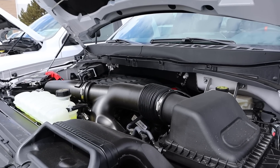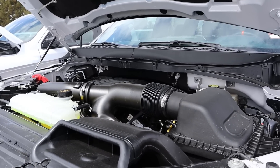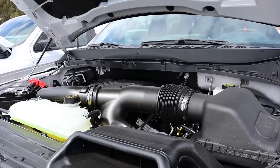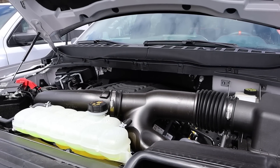With the Raptor, we have a twin-turbo 3.5-liter V6 that also goes through a 10-speed automatic transmission. Power outputs are 450 horsepower and 510 pound-feet of torque, with fuel economy of 15 around town and 18 on the highway.